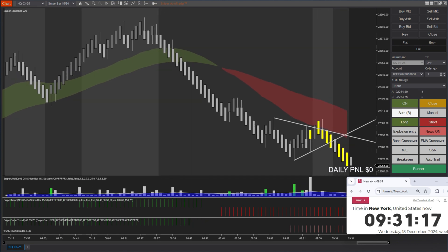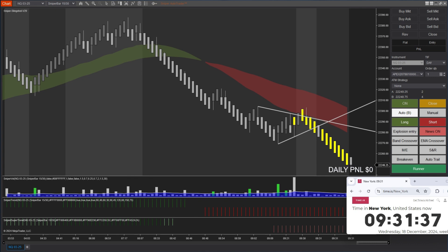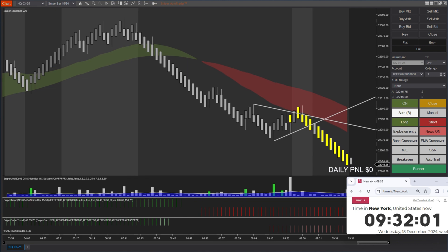These yellow bars mean that the market is in a news time or the market just opened. When the time reaches 9:32 my bot will be activated to take trades. Now it's 9:32, so whenever the next signal comes the bot will take a trade.